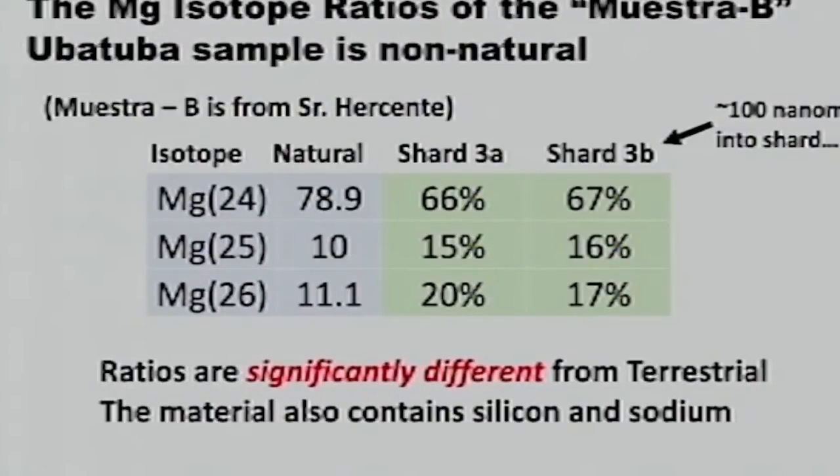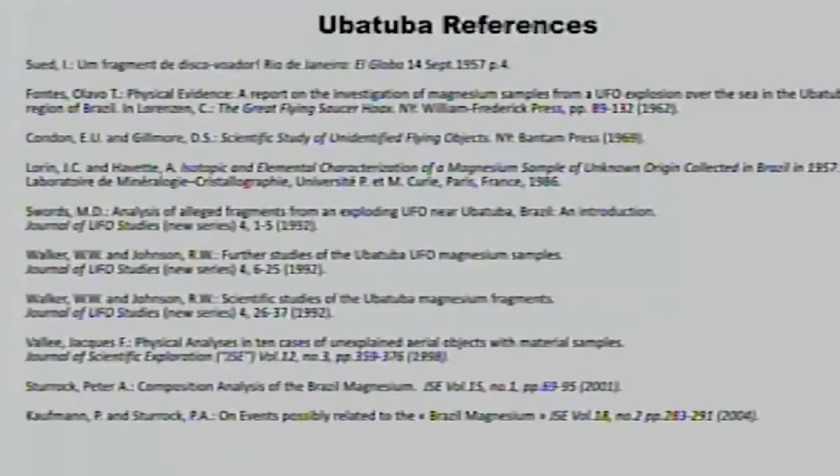Now we're talking about something where we can validate what the witnesses have said. In the Ubatuba case, we don't have a complete chain of custody and don't have access to the initial witnesses since this happened a long time ago in a country far away. But we don't have to guess because we can look at the isotopes. The literature on that sample is already pretty large, with a number of papers written by Professor Sturrock and others from different UFO groups who've had access to it.